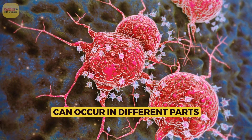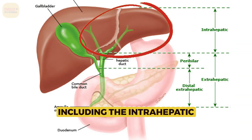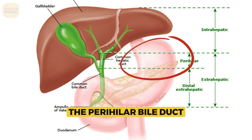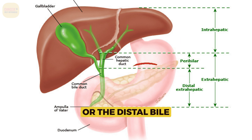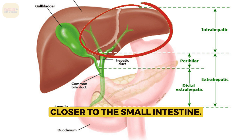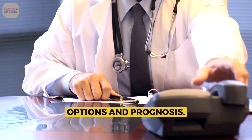Bile duct cancer can occur in different parts of the bile duct system, including the intrahepatic bile ducts inside the liver, the perihilar bile ducts near the liver, or the distal bile ducts closer to the small intestine. The location and stage of the cancer influence treatment options and prognosis.